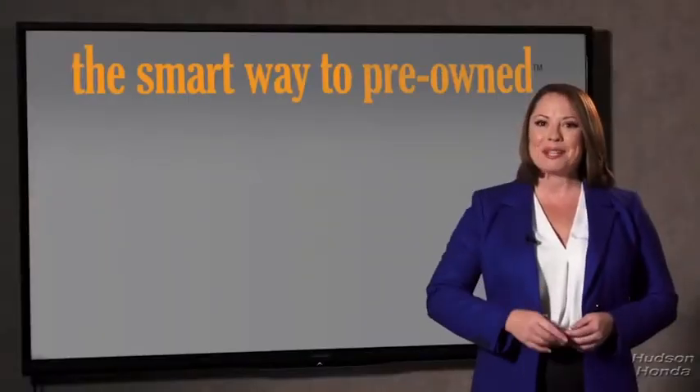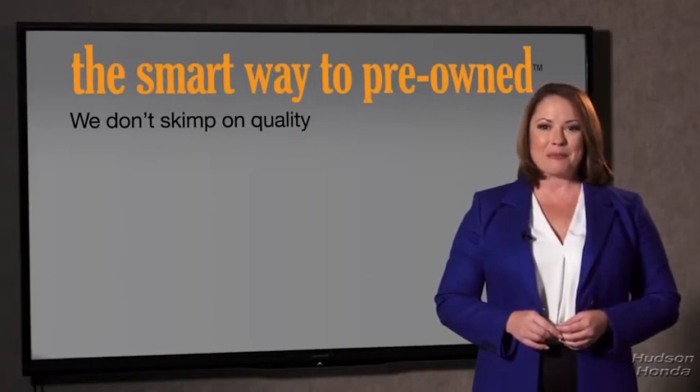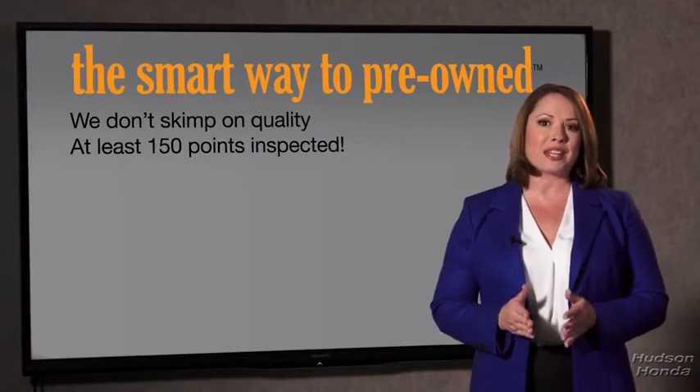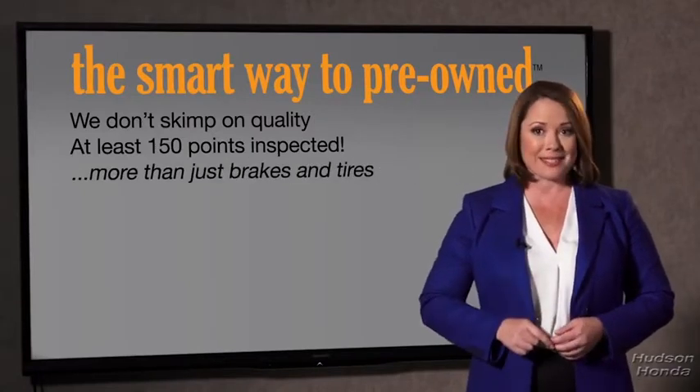What is that about? Why take chances? Your life and those of your loved ones should be more important than that. That's why we don't skimp on quality. All of our pre-owned vehicles go through at least a rigorous 150-point inspection, checking more than just brakes and tires.